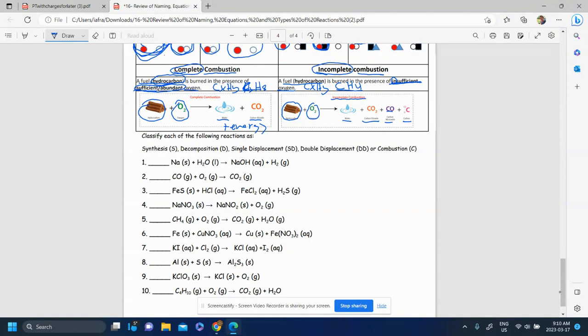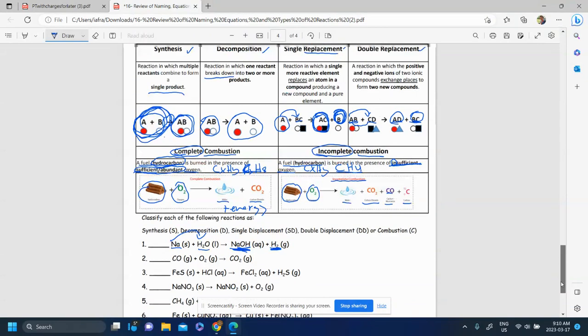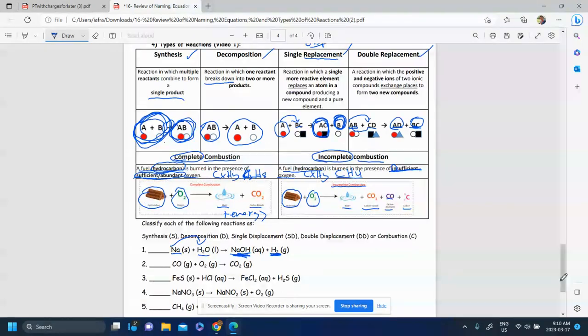So let's start with the first one. We have an element reacting with a compound. In the end, you have a single element and a compound again. It looks like Na switched spots with an H — H is now alone and Na is in a compound. It's not synthesis, it's not decomposition, and there's something alone in the end, so this is a single displacement reaction.